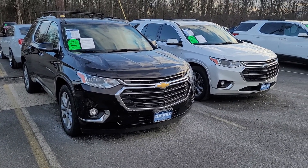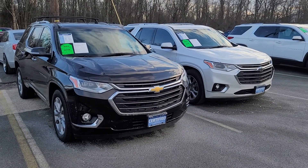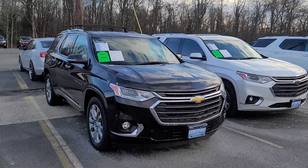Hi Kimberly, Saeed Naqvi here at Bridgewater Chevrolet. We just spoke over the phone — wanted to send you this personalized video of some of the Traverses we have in stock. Take a look — I've got a fully loaded Premier.